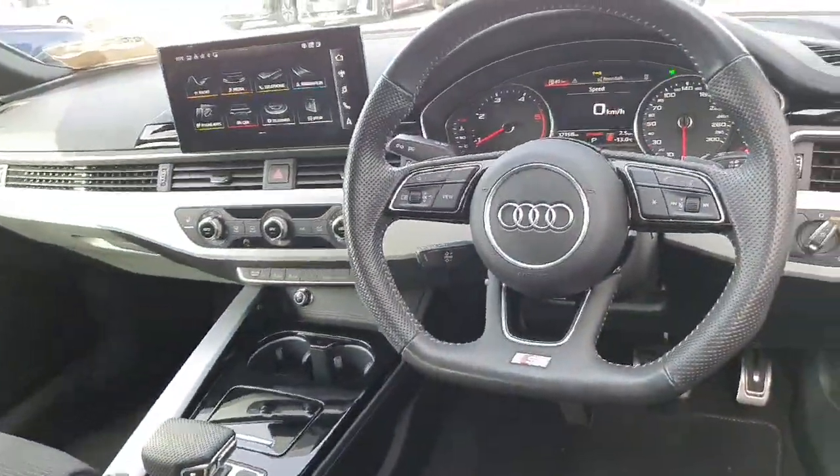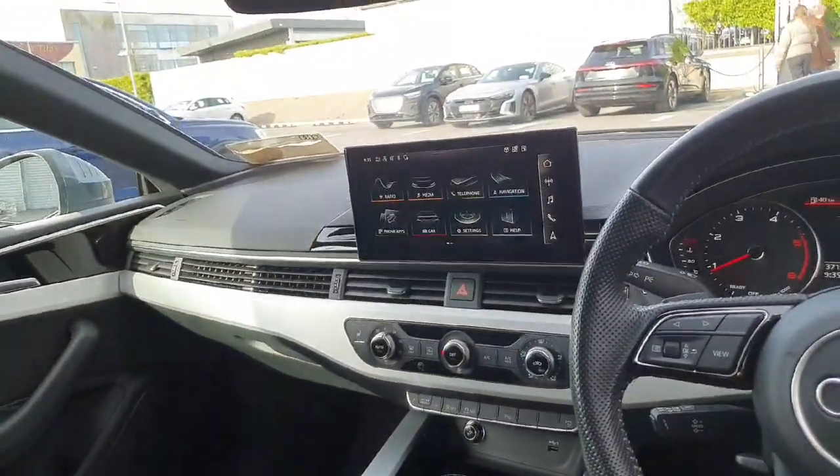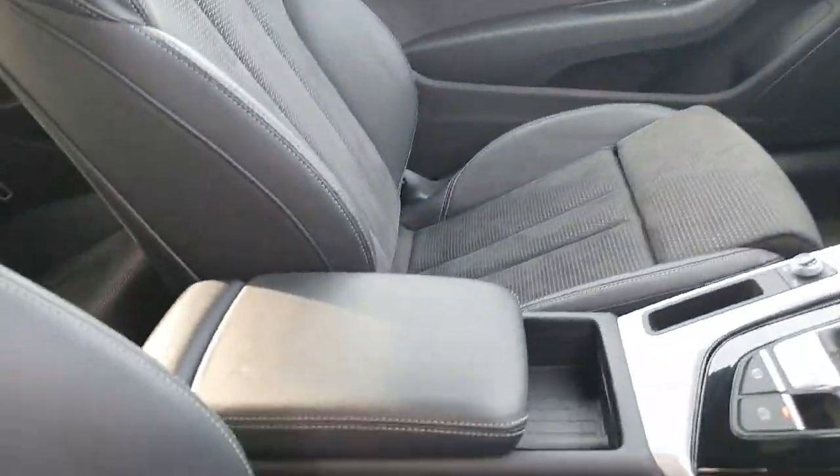A quick look at the interior — we have a flat bottom steering wheel and S line embossed half leather Alcantara seats, which are heated. The front and rear sensors and reversing camera will come up on the bigger touchscreen here.